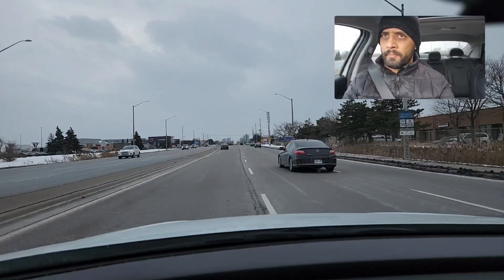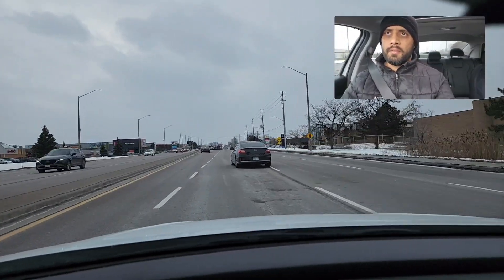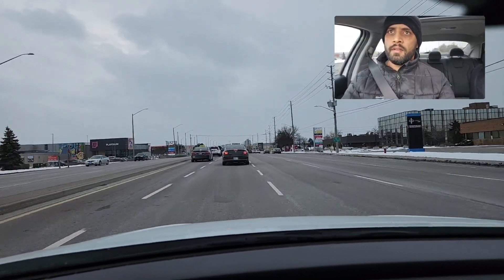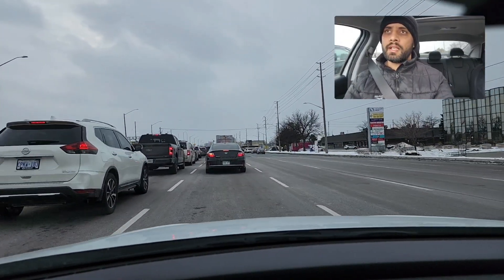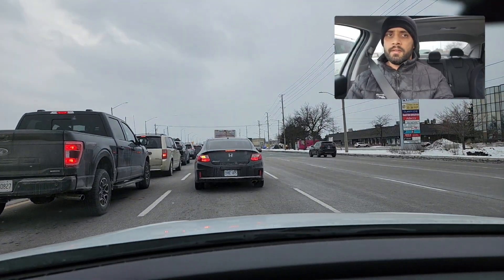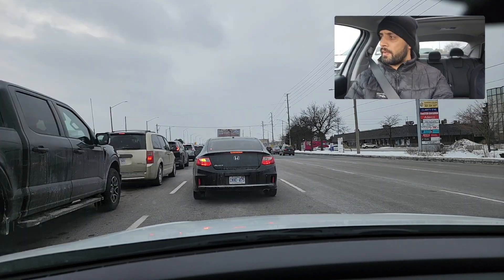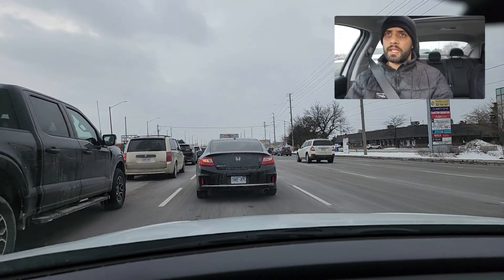Do one more lane change — mirror, signal, blind spot. Sometimes there's a lot of traffic here, so the examiner might take you to the next traffic light or ask you to turn left from here as well. Keep checking your surroundings and check your rear view mirror. The examiner wants to see your head movement, so make sure you move your head enough that they can see.